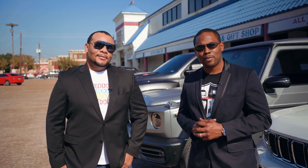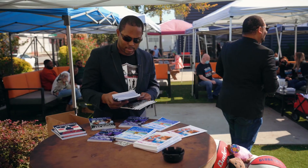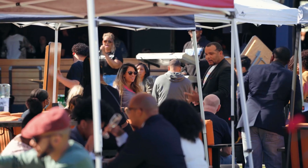What up SpeedDoc Nation? Thank you for rocking with us for this episode. It's been a great event today — got plenty of toys for the kids, promoted the books a bit, and of course gave y'all some interesting content.